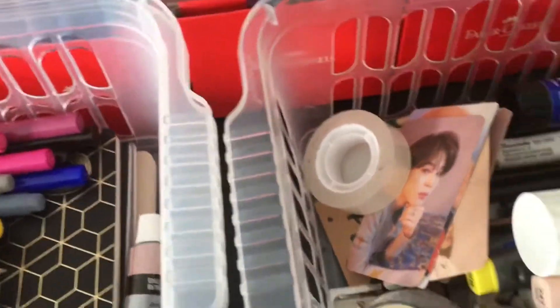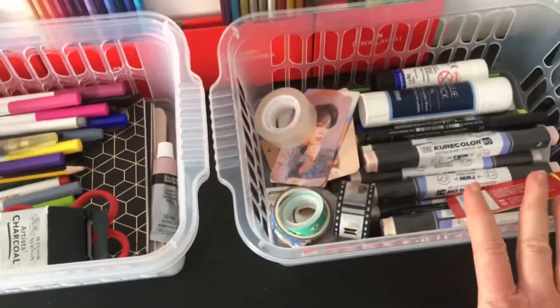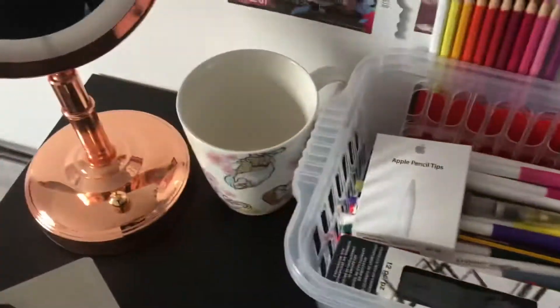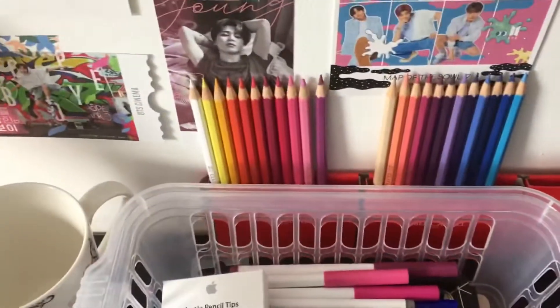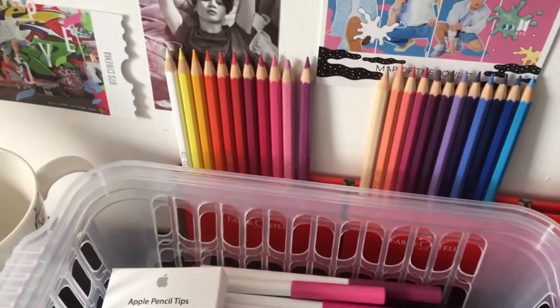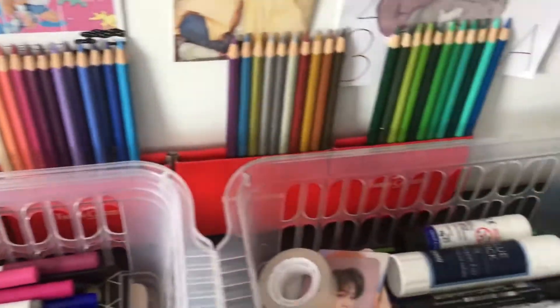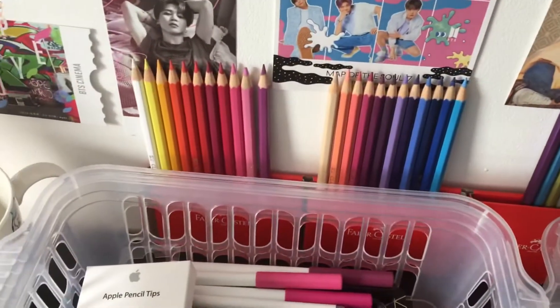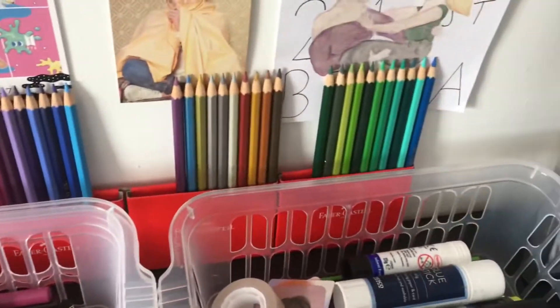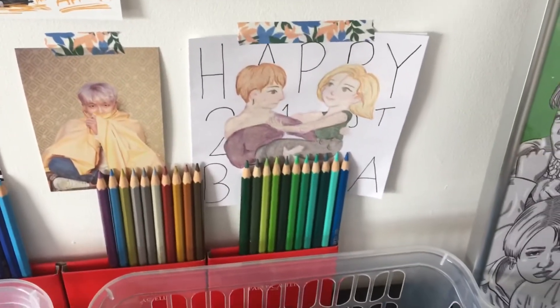I also keep some pencils and random stuff I might need in there. Then behind my baskets I keep my Faber-Castell colored pencils — I like to display them up here and they look really nice.